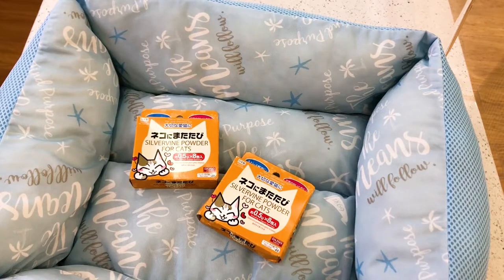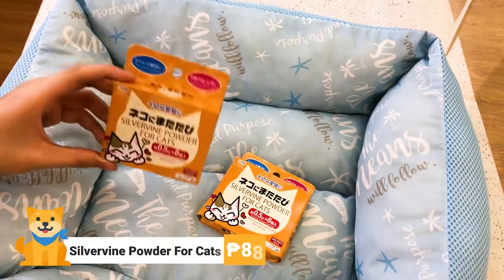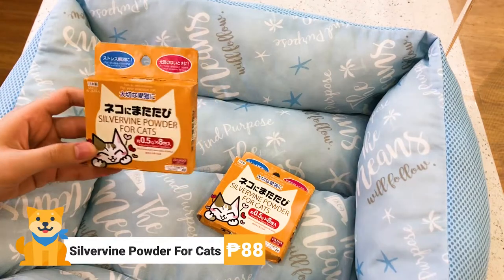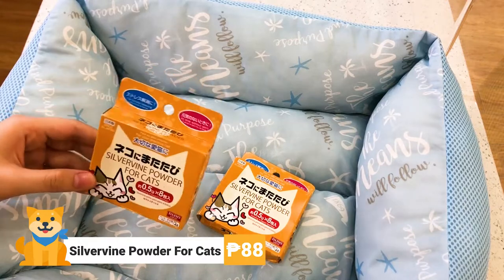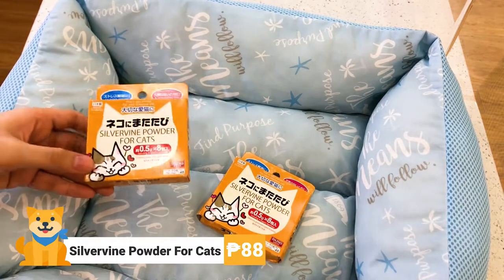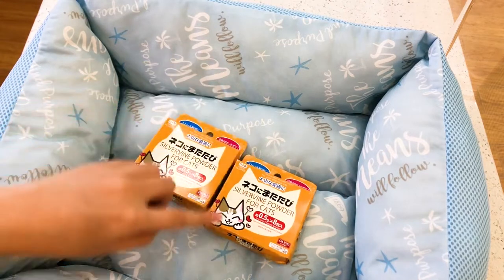This next item has gotten a lot of inquiries — they have it here at Daiso Japan Robinson's Galleria South. These are silver vine powder for cats. It is said to relieve them of stress and calm them down, and some even use it for training. They cost 88 pesos per box.